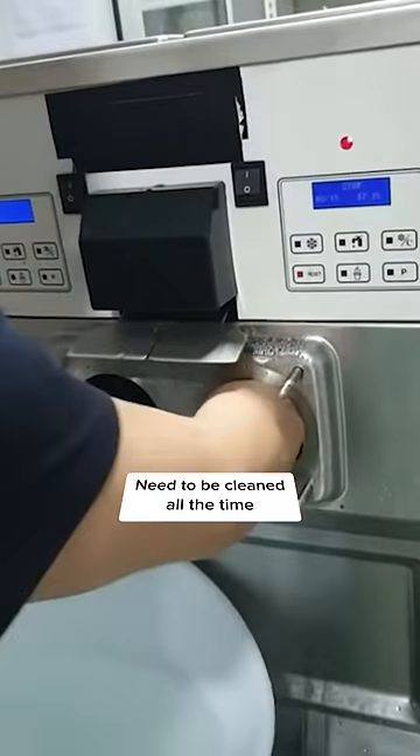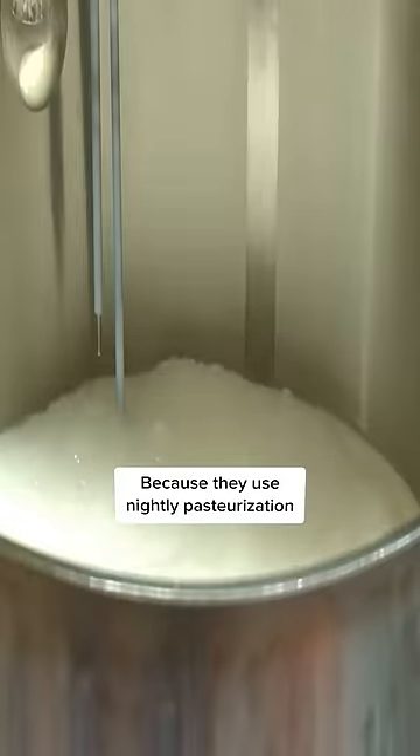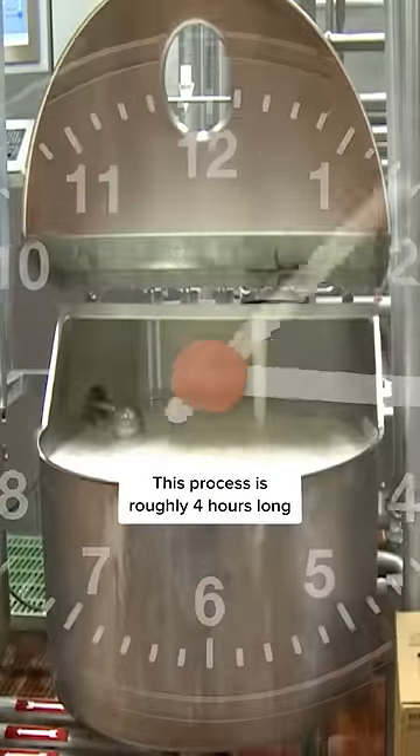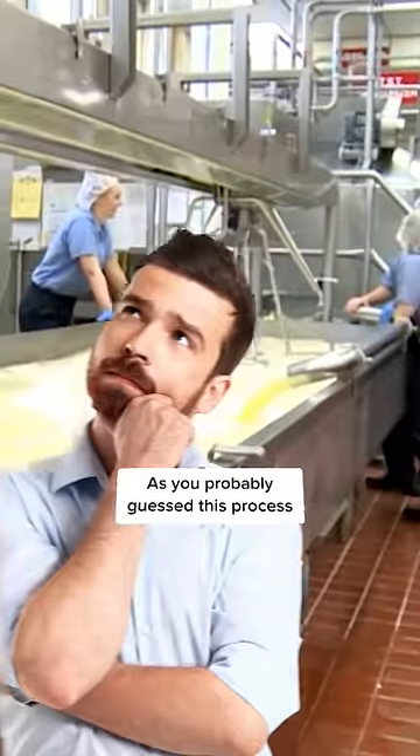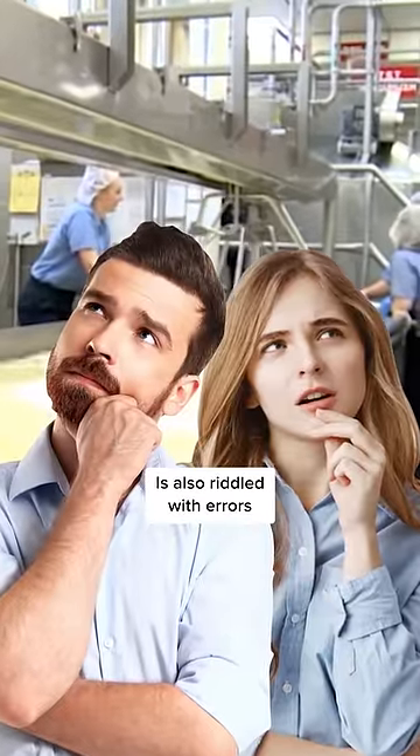Unfortunately, these machines need to be cleaned all the time because they use nightly pasteurization. This process is roughly four hours long and is essentially a way for McDonald's to reuse ingredients without throwing them away. As you probably guessed, this process is also riddled with errors.